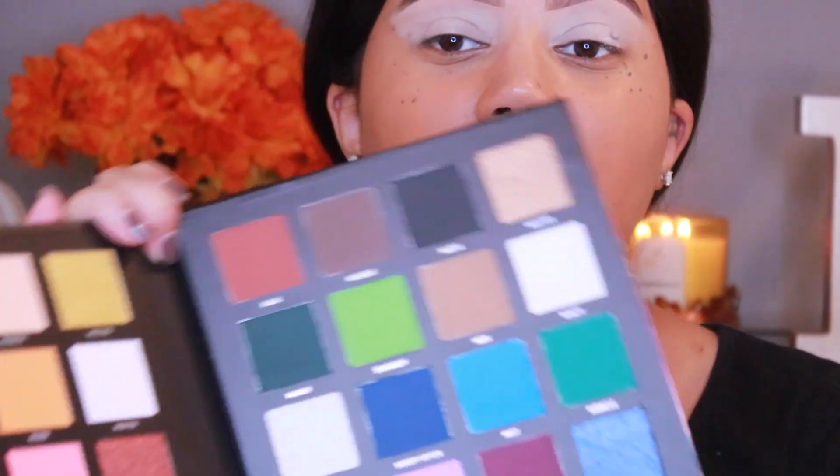This is the Beauty Bay Me Myself and Mitchell palette. I am so excited — this color story just is my life, on a spiritual level we are just one person. I didn't even realize that everything starts with the letter M. There's a color named Milkshake — that's the name of one of my dogs! So the first thing I'm going to do is take the shade Manchester, which is the yellow shade right in the corner.